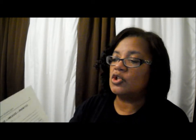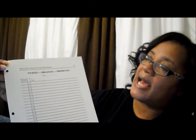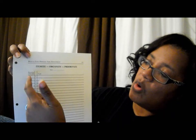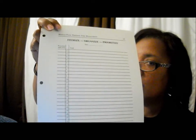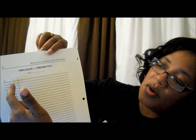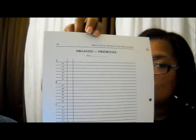You can even break it down further. Let me show you what this chart looks like. It allows you the opportunity to itemize, organize, and prioritize. On this side, you're basically listing your tasks and giving them an A, B, C, D, or E category. Then on the other side, you get to take those A tasks and put them in order — A1, A2, A3, A4. You may just have one A task, and that's fine too.